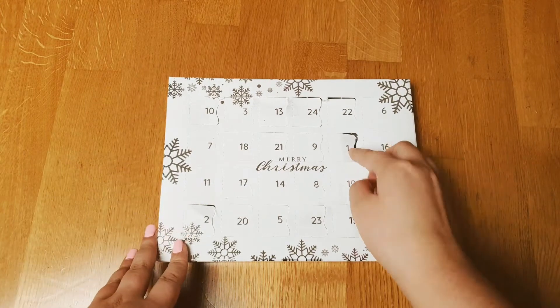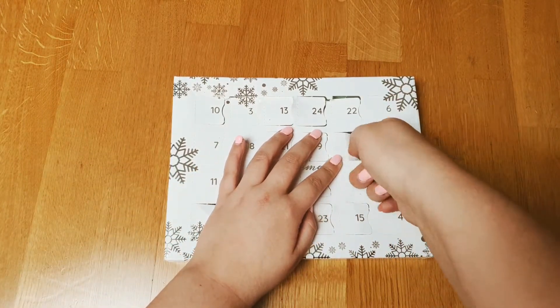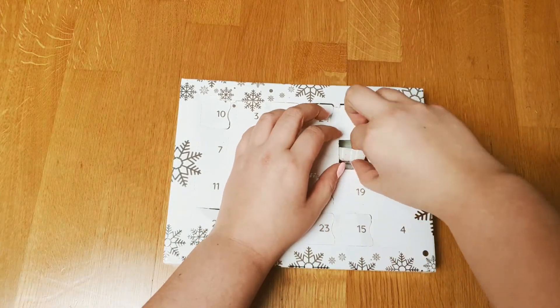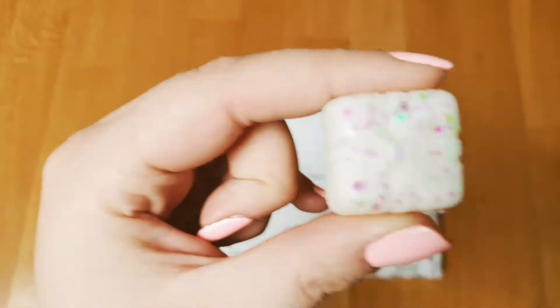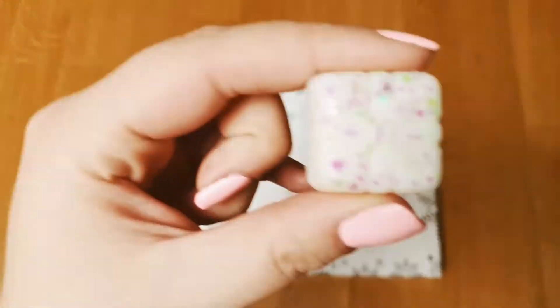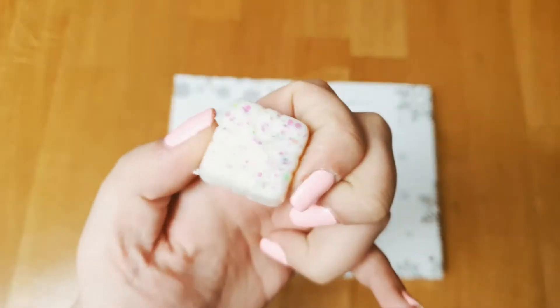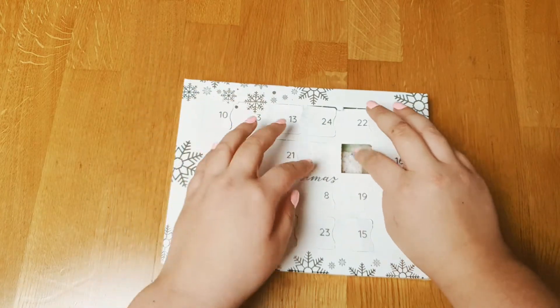Let's start with door number one. Here we have the Angel Wing Vox Melt. It smells fresh and salty to me, like salty sea air, something like that. So this was door number one.